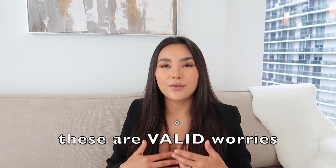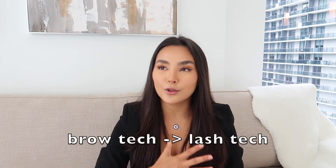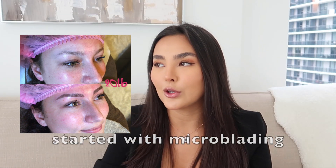These are valid worries to have, because typically what we're conditioned to believe is that someone who specializes in only one thing can only be good at that one thing, and someone who tries to do everything isn't necessarily going to be the best at all of them. But today I want to talk about the benefits of what this can do for you and your business. I personally went from eyebrows to lashes, and when I did, I had already started microblading in particular.